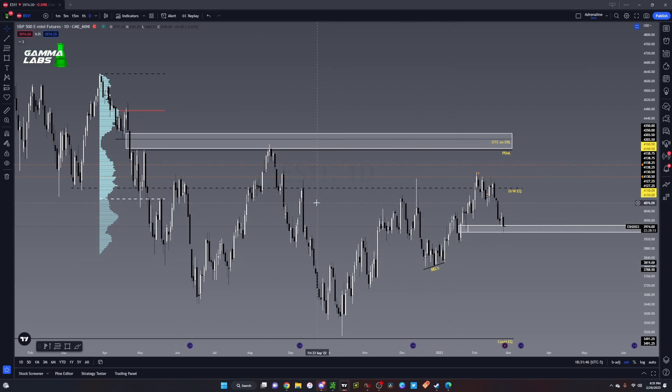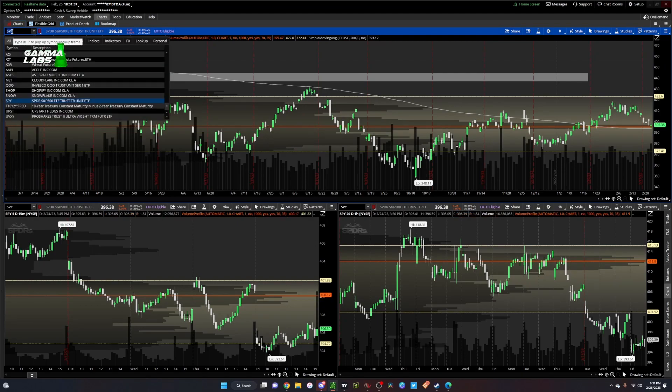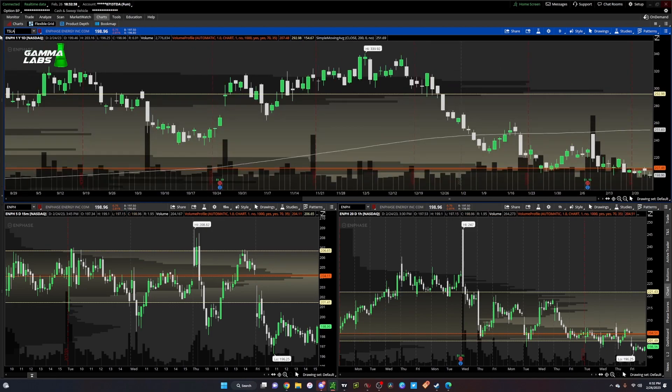We're still waiting for names like Enphase to come back. Looking at Enphase — it's chilling right at the point of control at 207.48, down to around 198. It did fill in this gap and this is a name I like, especially as an overall hedge for your portfolio. They're a solid, growing company. You could even scalp it back up to 251.69, though I'm looking for 280s — right around this level.